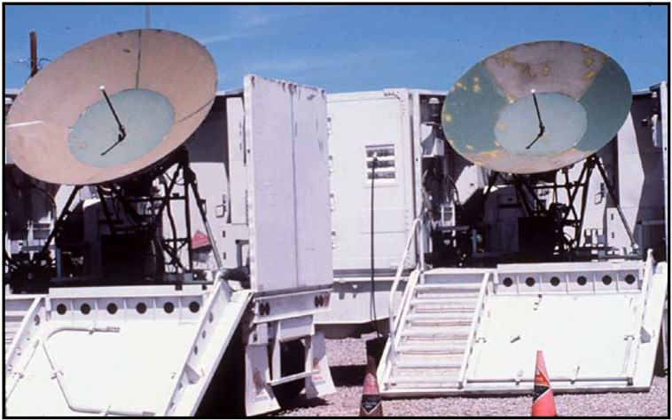The United States Air Force's 4th Space Control Squadron is an offensive space control unit formerly located at Holloman Air Force Base, NM, and stood up operations July 1, 2014 at Peterson AFB, Colorado.